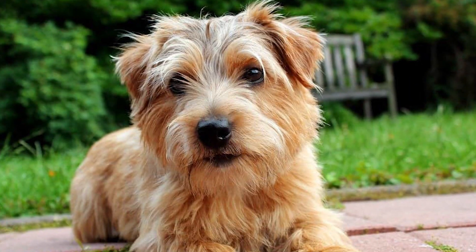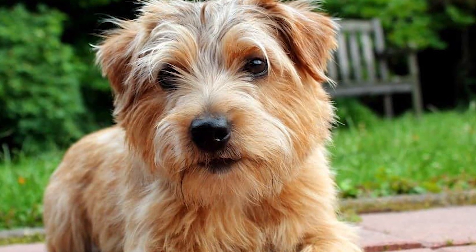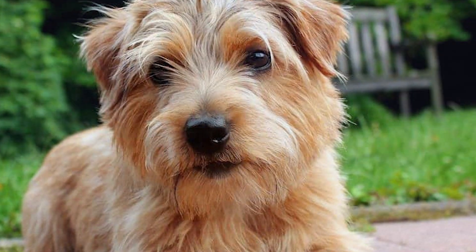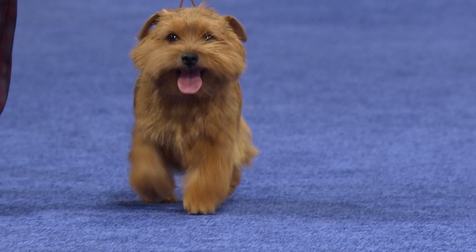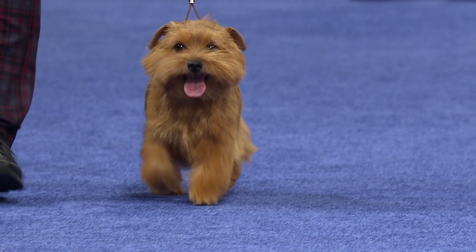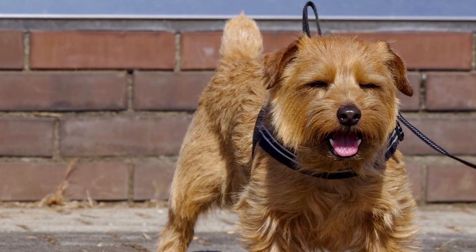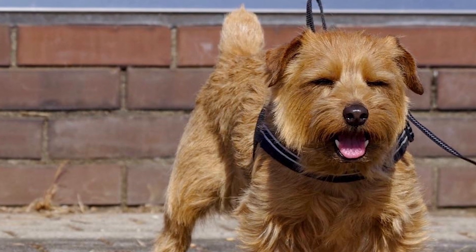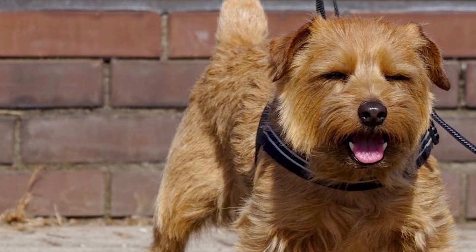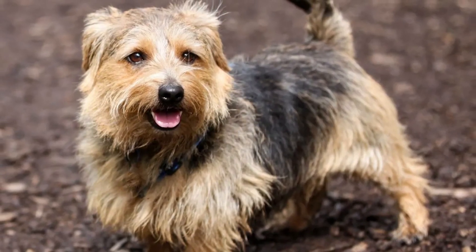The Norfolk Terrier is one of the little red terriers created by an early 20th century English horseman and dog breeder named Frank 'Roughrider' Jones, for use as ratters and fox bolters. It is documented that the Norfolk and the Norwich were once grouped together as a single breed; however, the Norfolk has droopy ears and the Norwich has perky ones. During that time, miniature working terriers were explicitly bred for ratting and fox hunting, and were also known for being excellent scavengers because they quickly retreated underground.